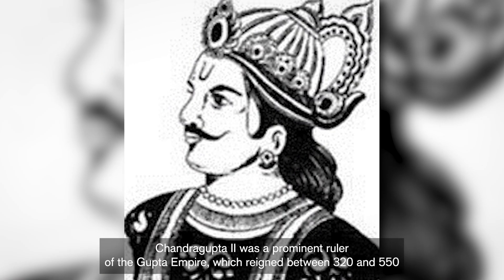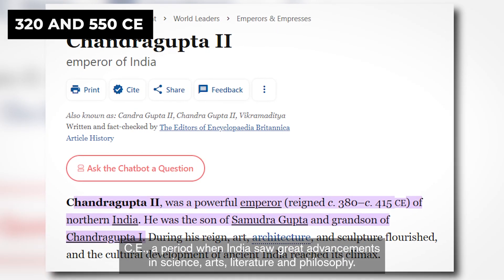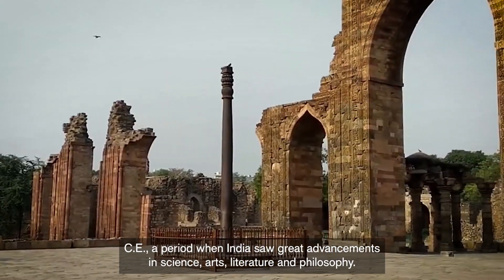Chandragupta II was a prominent ruler of the Gupta Empire, which reigned between 320 and 550 CE, a period when India saw great advancements in science, arts, literature, and philosophy.